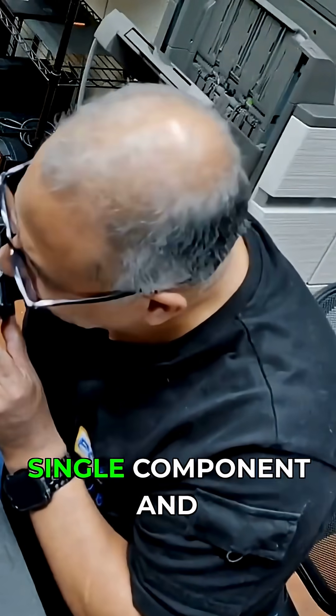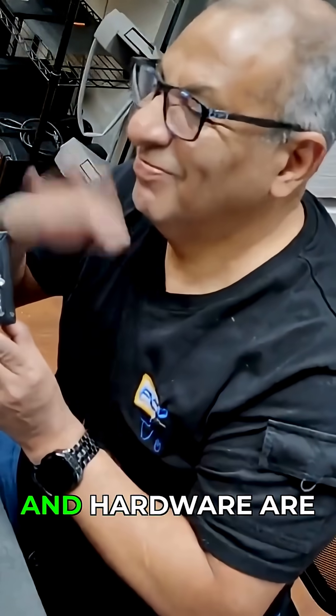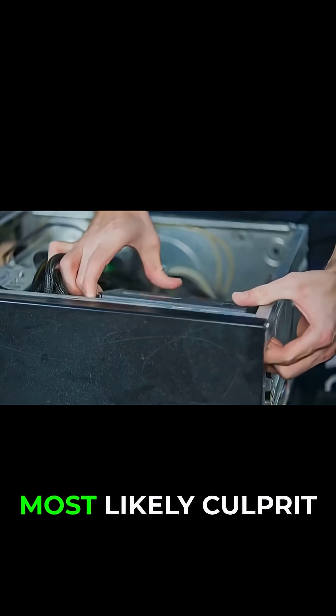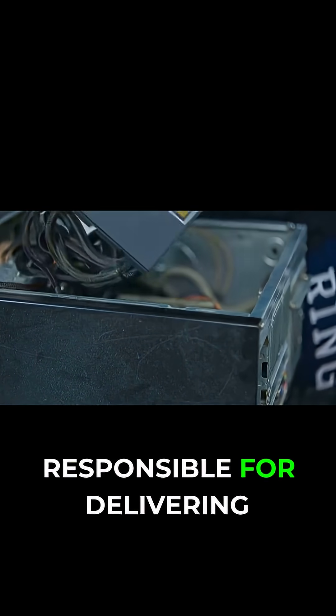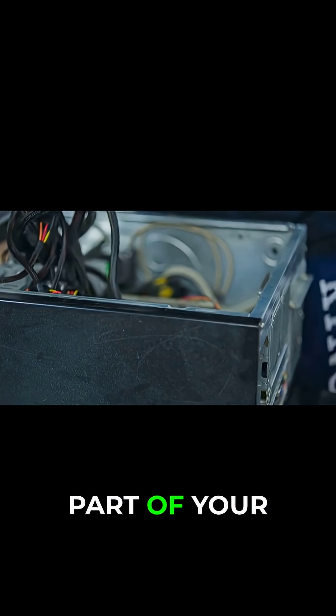In most cases, the problem is isolated to a single component and your valuable files and hardware are likely safe. The most likely culprit: the power supply unit, or PSU. This small but mighty box is responsible for delivering power to every part of your computer.